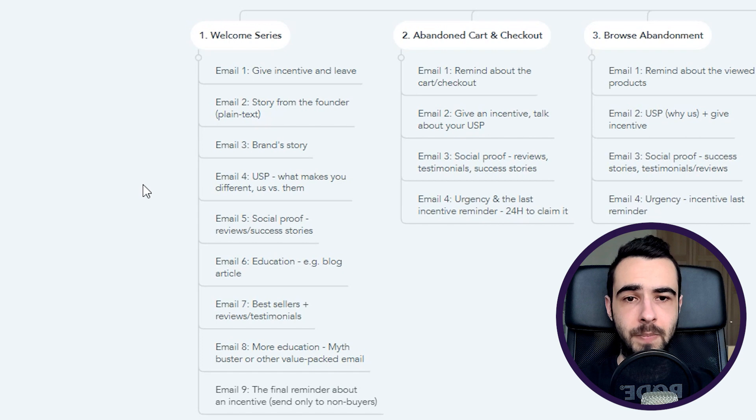Email number one: give them the incentive — they just signed up to get the discount code, so give it to them. Keep it short and don't confuse them. Email number two: story from the founder. I love using plain text format for this one to make it more personal. You can also play with the sender's name — instead of 'Nike,' use 'Maria from Nike' or 'John from Nike.' Make it personal and it's going to work well.